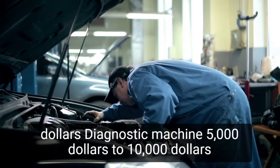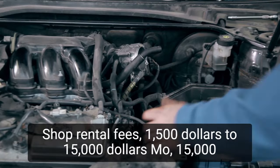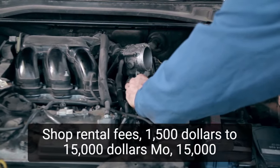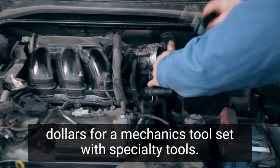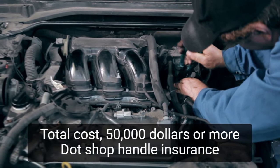Additional startup costs include a diagnostic machine at $5,000 to $10,000, shop rental fees at $1,500 to $15,000 per month, and a mechanic's tool set with specialty tools at $15,000. The total startup cost comes to $50,000 or more.